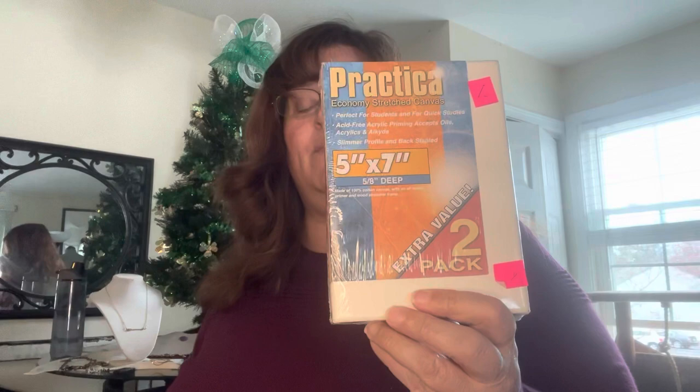This is a pack of two 5x7 canvases — this will go to the art department at school. They can always use practice canvases, so this will go to them for a dollar.